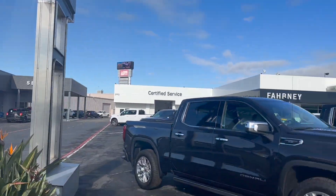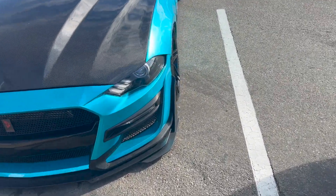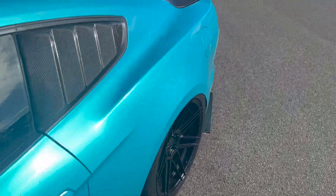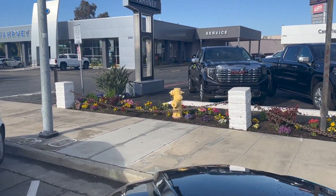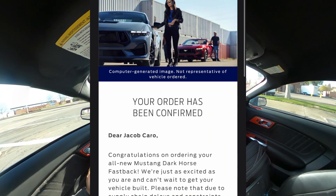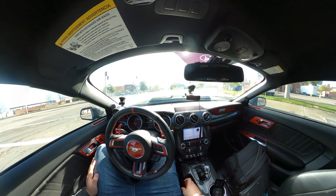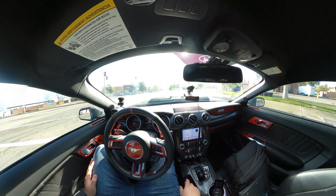We're just leaving Farney Ford right now — super happy, we were able to put an order in. We picked up the last order slot. Huge shout out to the team here at Farney Ford as well as Joe from Unleashed Motorsports who absolutely made this happen. Honestly, the hardest part is getting your name on that list so you can actually put the order in.